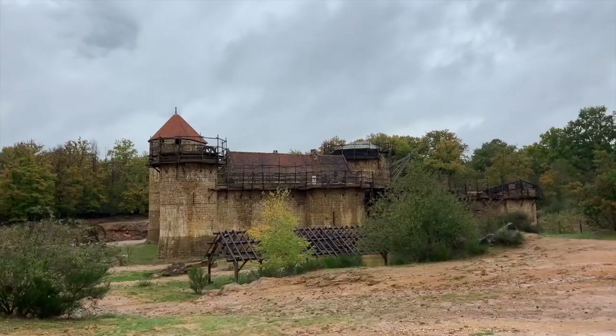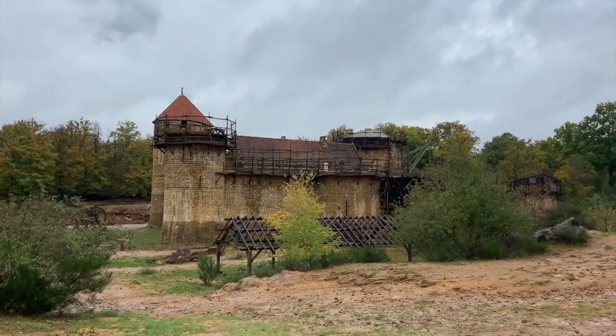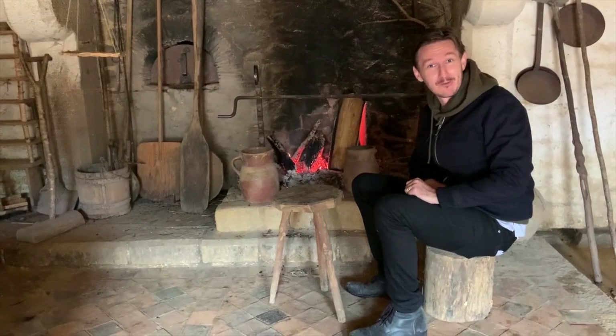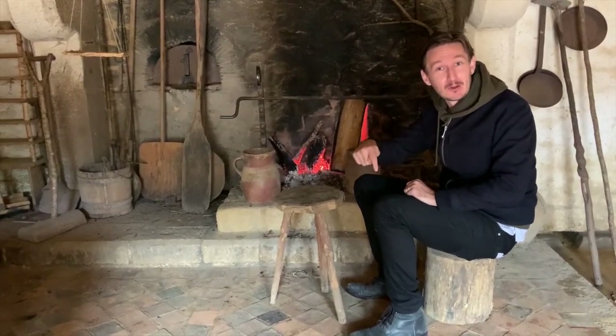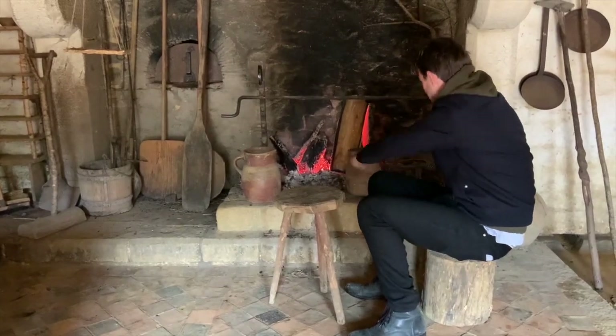Go to Guédelon and get there for yourself. It's perfect for an autumn day. I'm going to sit back, have some 13th century food, and enjoy a 13th century fire. All the information is down below — subscribe if you enjoy this kind of stuff. Thank you.